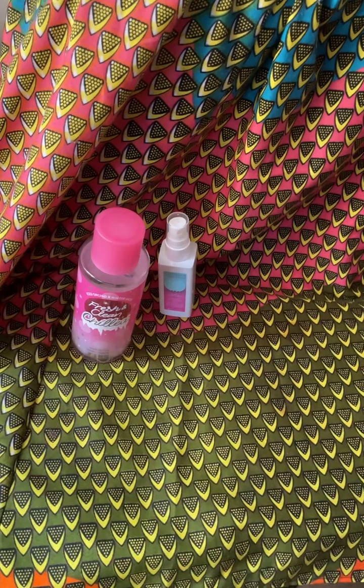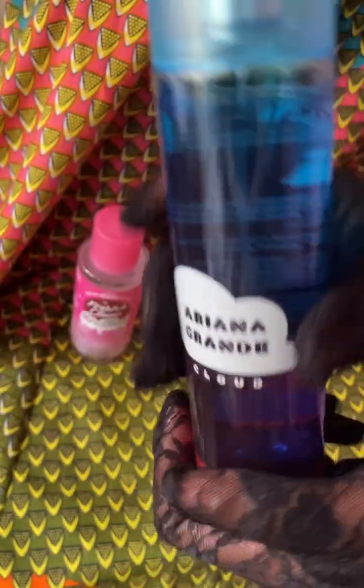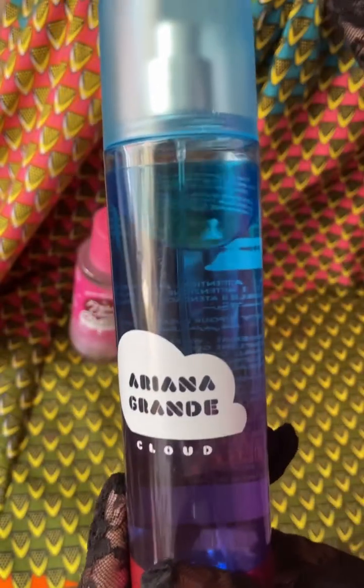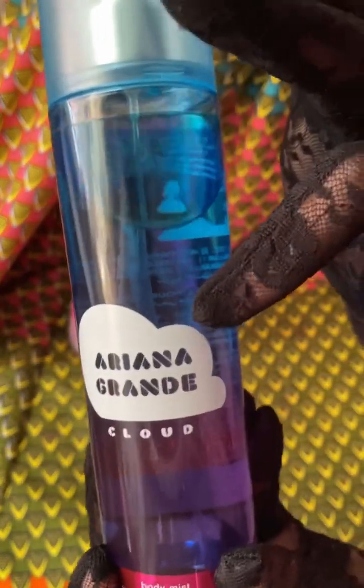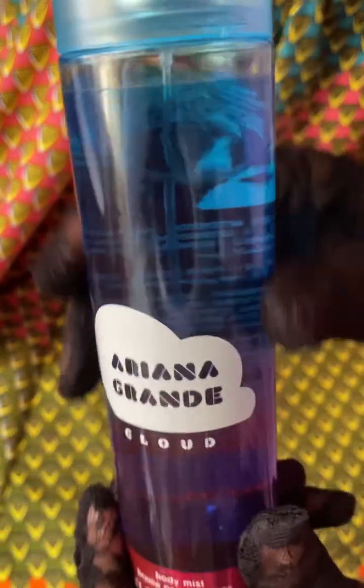Next up is a body spray fave of mine, and it is Ariana Grande Cloud. I have it in the body spray. I absolutely love this and I love to layer it with almost everything in my collection. I love to wear it by itself in the summer because I can spray as much as I want on my skin and clothes — it would not be a problem. If she had a hair spray in this scent, I would definitely get it. This is a cult fave.